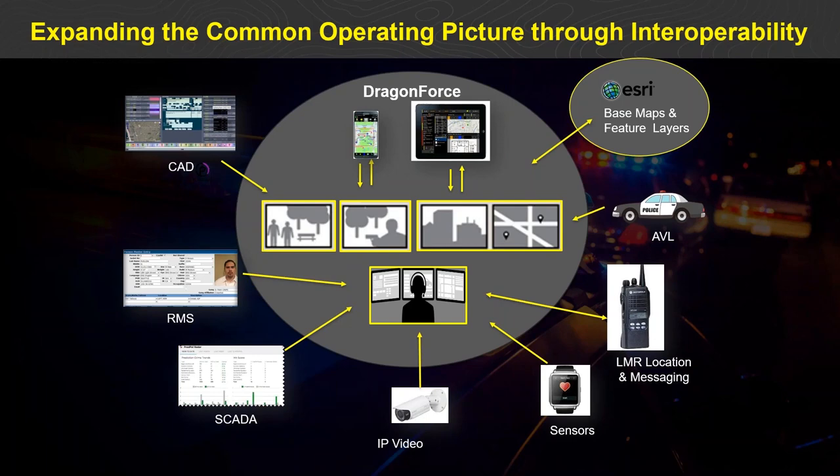IP video is ubiquitous in our space. Dragon Force can directly consume an IP stream from an endpoint and bring it to an individual user or stream it to the entire group. More robust back-end integration with Genetec or Milestone-type systems is also supported through server-to-server communication. On our roadmap, coming very early next year, is the ability to do live video streaming from Dragon Force interfaces, turning the camera on your mobile device into a Dragon Force video endpoint streamable to every team.